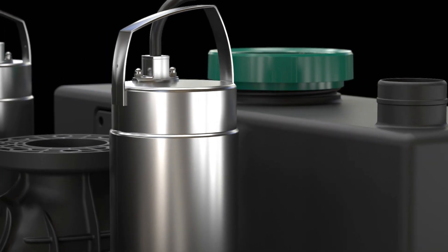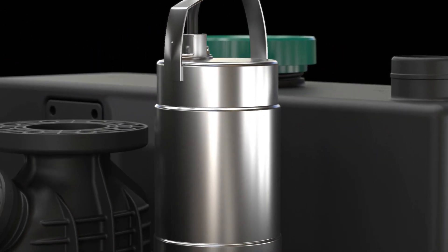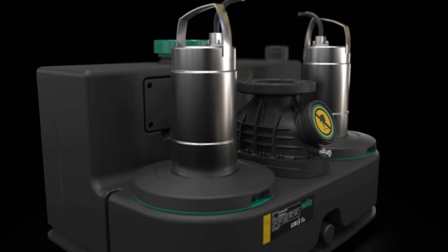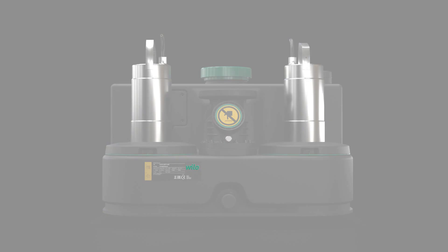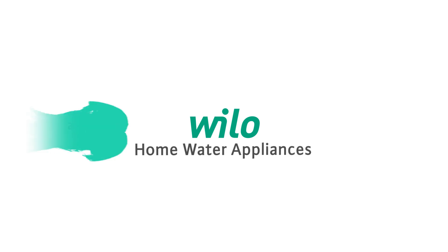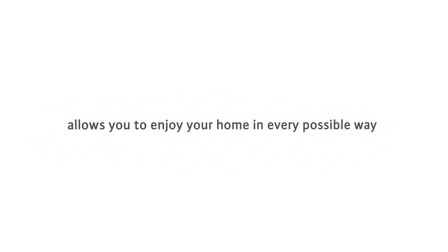The pump body adopts a mechanical seal structure with motor thermal protection function, and water tanks are made of corrosion-free materials that guarantee high reliability and durability. Waylo Home Water Appliances allows you to enjoy your home in every possible way.